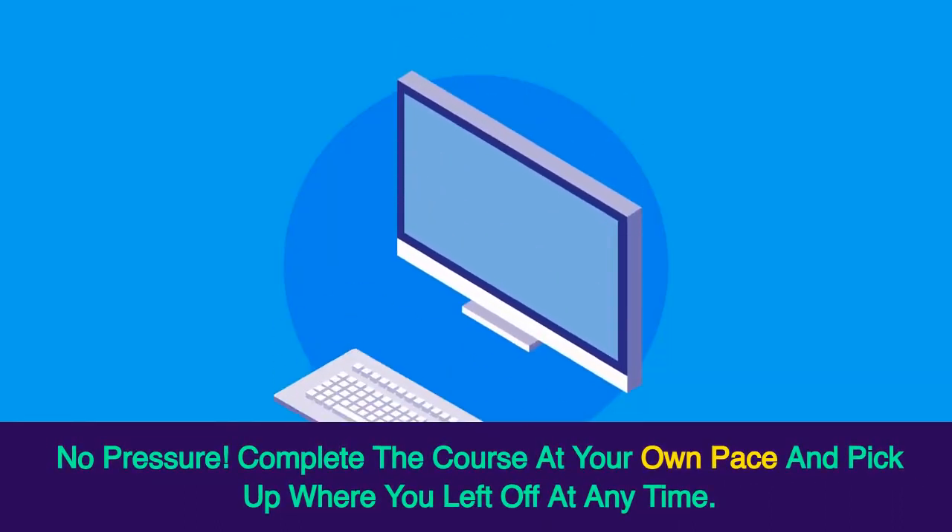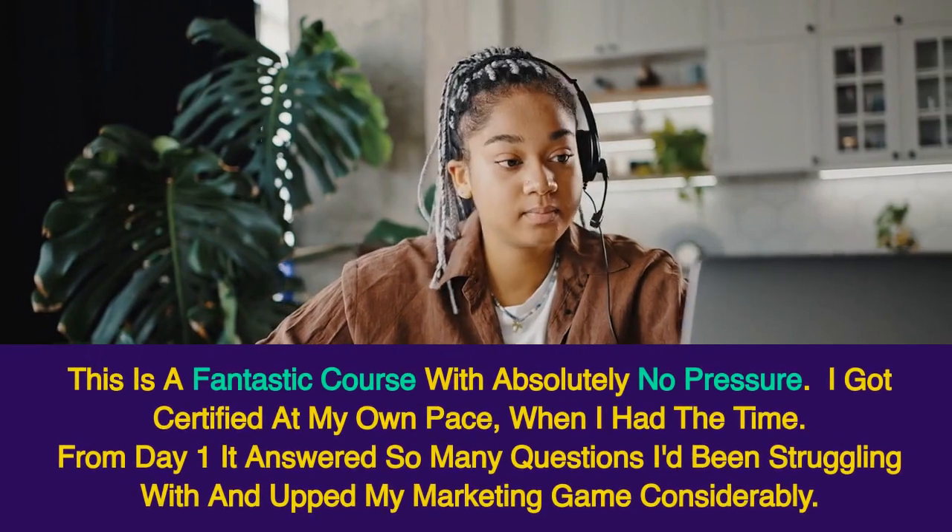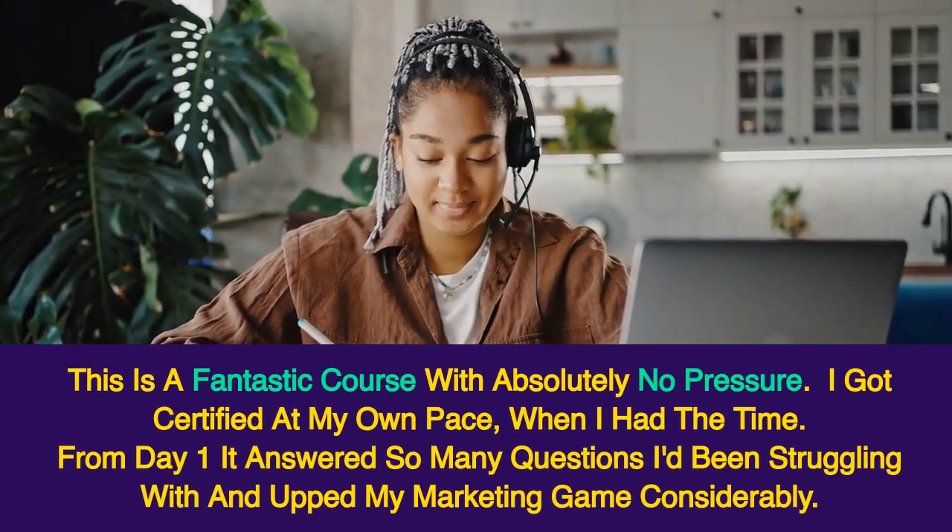No pressure. Complete the course at your own pace and pick up where you left off at any time. This is a fantastic course with absolutely no pressure.